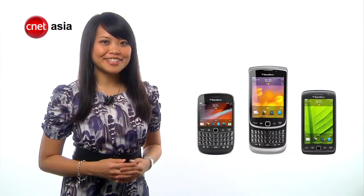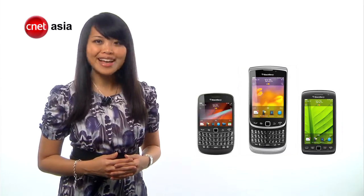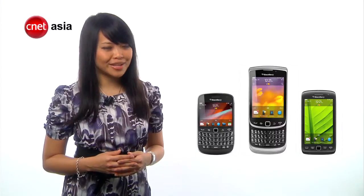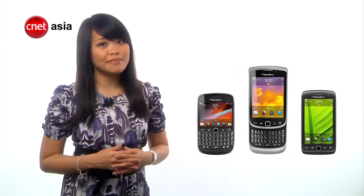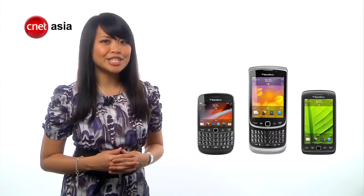We've seen what the new BlackBerry 7 devices are capable of, yet some people might say that RIM has a lot of catching up to do. It's hoped that the next generation OS, QNX, will help RIM to match up to its competitors like iOS and Android. So when will we be seeing such phones?